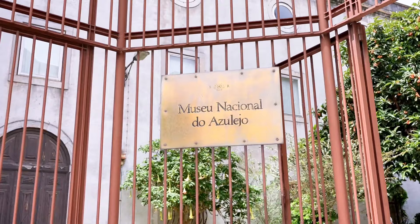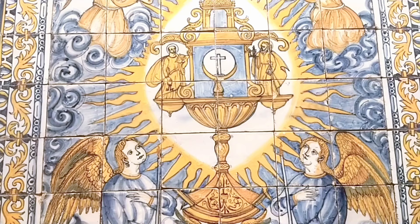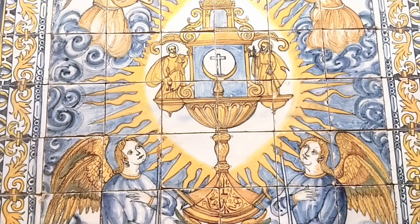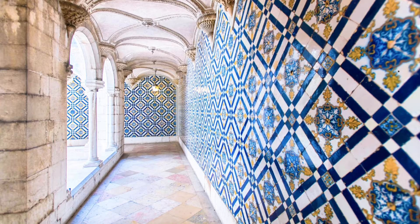Number five: National Tile Museum, Lisbon. Forget dusty paintings and look instead at walls bursting with color at the National Tile Museum. Housed in a beautiful old convent, this vibrant gem takes you on a dazzling journey through Portuguese tiles called Azulejos. Step into sunny courtyards decorated with intricate geometric patterns.